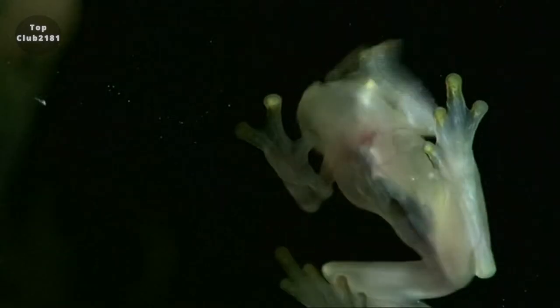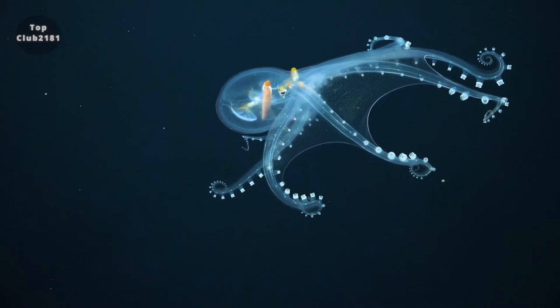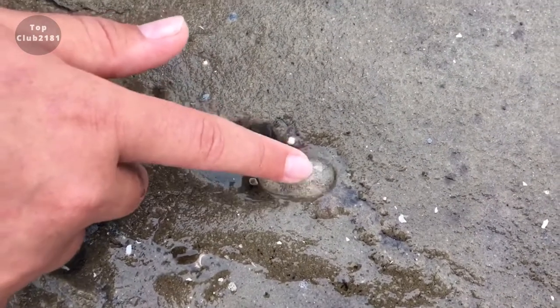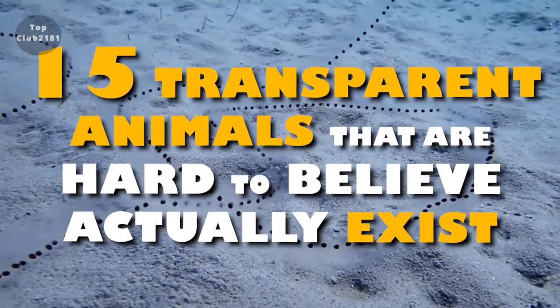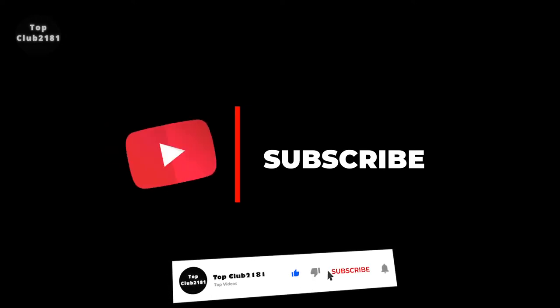We love learning about the strange creatures that exist in our world, but these are just too unbelievable. When it comes to translucent animals, there's a lot about them that's hard to believe if you haven't seen them with your own eyes. From shrimp to frogs, jellyfish, and more, we've found 15 transparent animals that are hard to believe actually exist. Subscribe to help us grow our channel and ring the bell so you'll always be updated on our new videos.